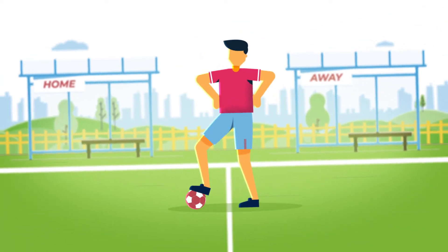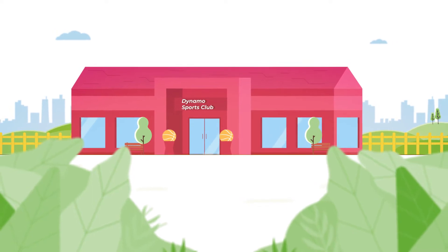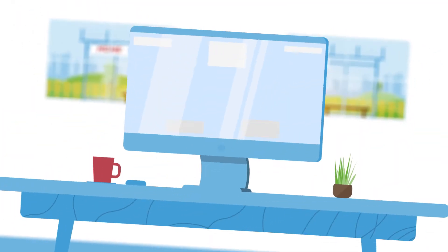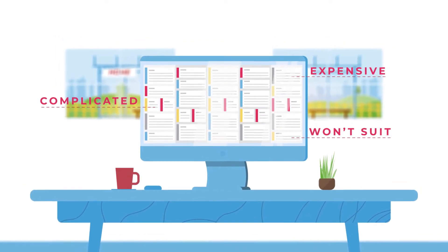You have a sports venue with facilities such as football pitches or a sports hall that you manage bookings for. And you do this using a spreadsheet or paper diary, because you think a booking system will be expensive, complicated, or won't suit your venue's needs.